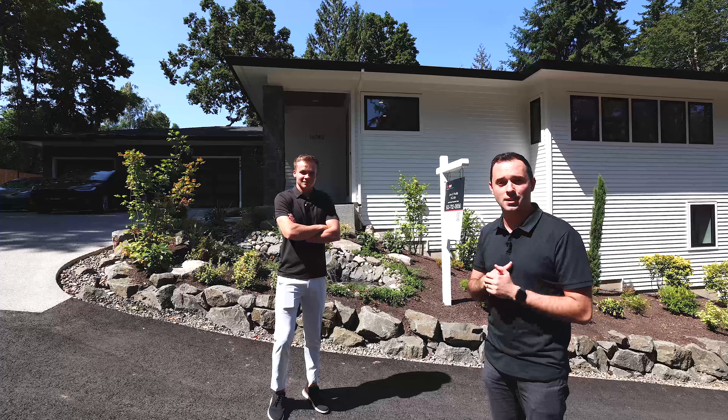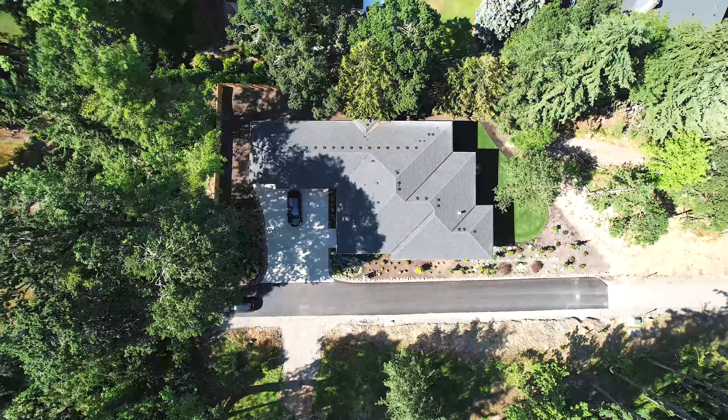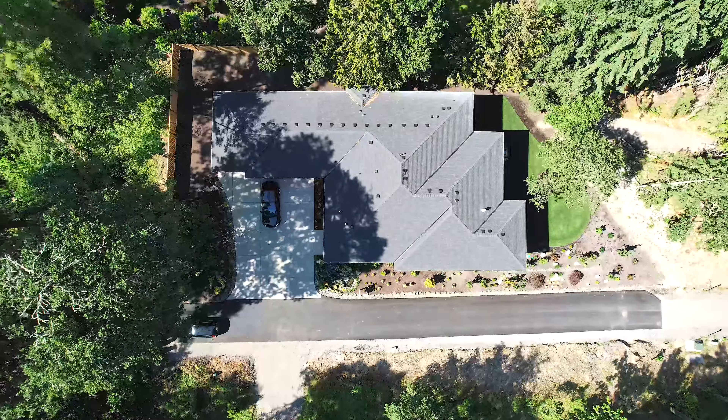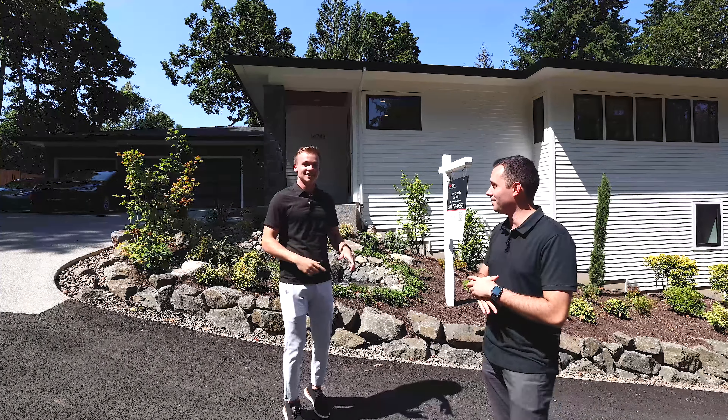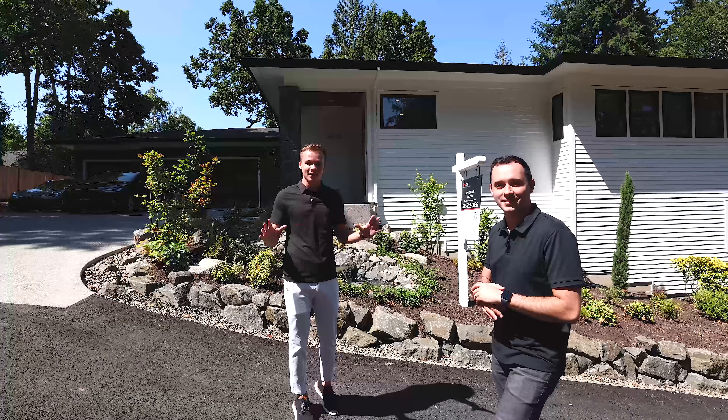Seth's got the stats and we're going to show you what's up. It's four bed, four and a half bath, sitting on a 0.4 acre lot and it is 4,340 square feet. That's a lot of fours. Let's go inside and we'll show you everything about this house.